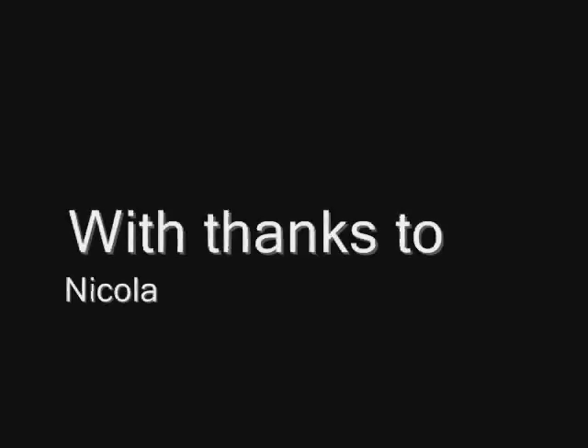With thanks to Nicola. This video was made by AbilityNet. Copyright AbilityNet 2008.